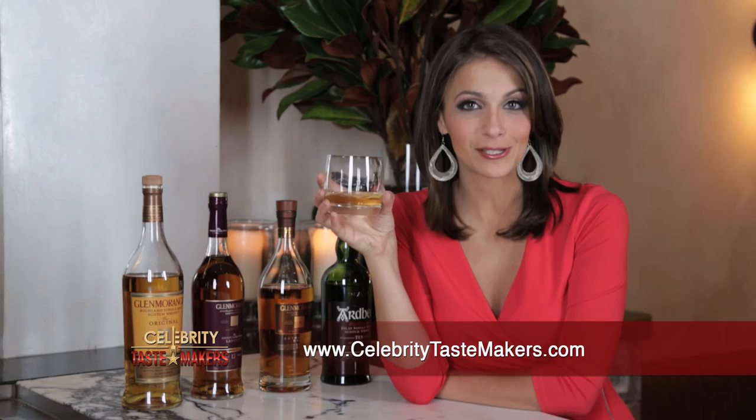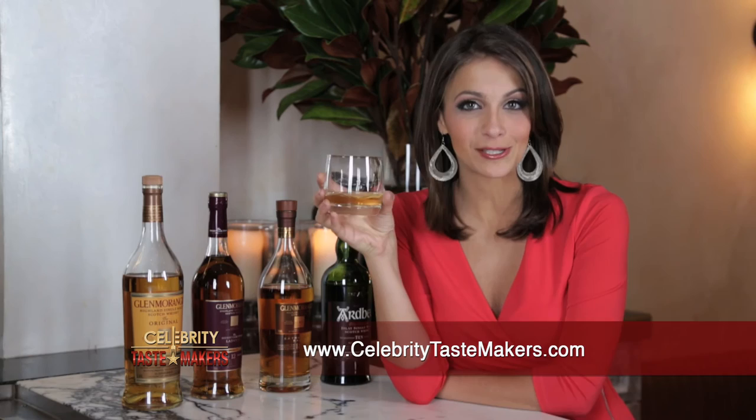Thank you so much. To learn more about enjoying the spectrum of scotches, visit CelebrityTasteMakers.com. You'll find events, updates, and giveaways that take you beyond the bar. Until next time, I'm Caitlin Monti. Here's to you.